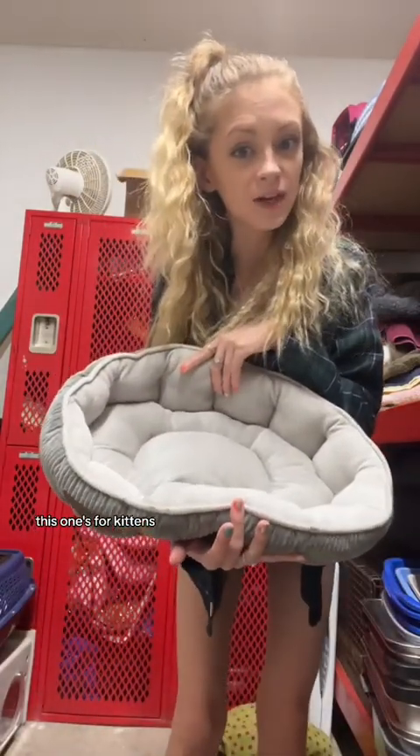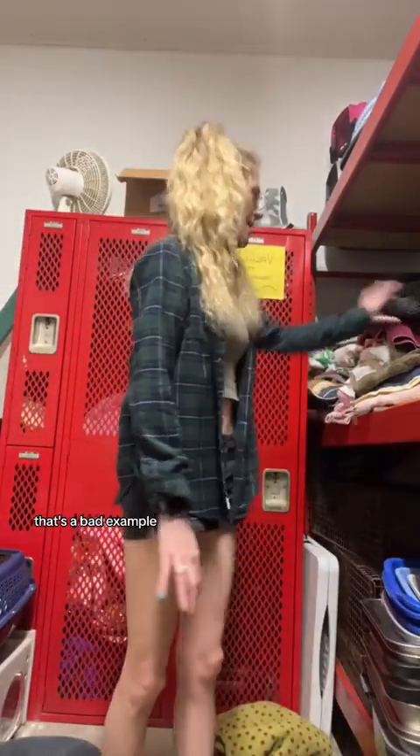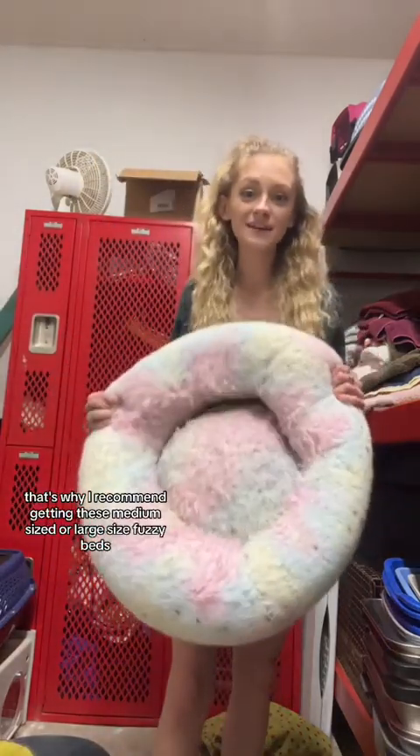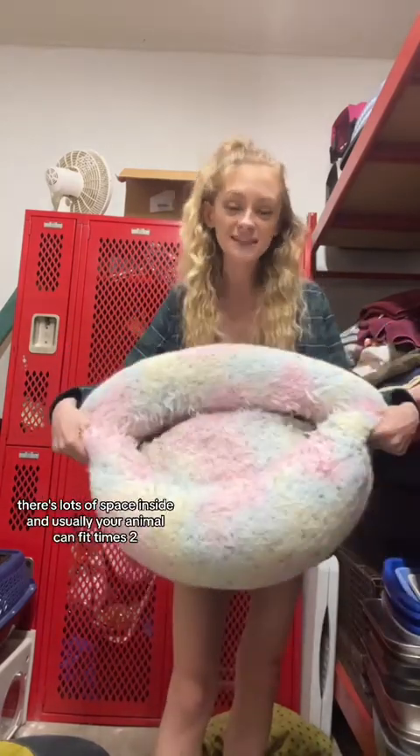This one's small — we use this one for kittens. Don't get this one if you have a normal-sized cat. It's not fuzzy on the inside but it has a lip, which is really good for little tiny babies because it keeps them inside. This bed, on the other hand, is not great. If I offer this to cats, they will not lay on it. We only have this for when I have tiny bottled babies — it literally won't even fit a normal-sized cat. Don't get these flat ones; they barely have a lip. It's basically just laying on nothing. Your animal wants fuzzy, they want a lip on the side, and they usually want it to be bigger than they are.